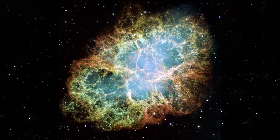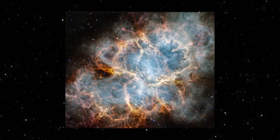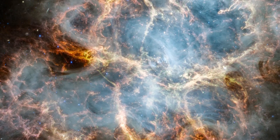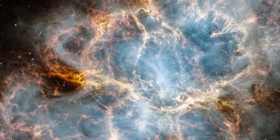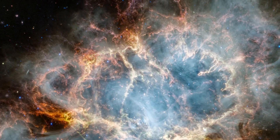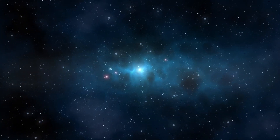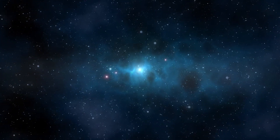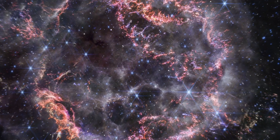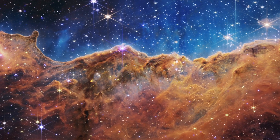While Hubble's visible light observations have revealed intricate details of the nebula, JWST's infrared perspective offers a deeper understanding of its composition and structure. By peering through the veil of visible light, JWST's infrared capabilities unveil the presence of dust particles, accelerated electrons, and intricate features sculpted by the powerful winds and magnetic fields of the central pulsar. JWST's detailed infrared images open doors to another world of exploration, allowing scientists to unravel the complexities of celestial phenomena in unprecedented detail, ushering in a new era of discovery.